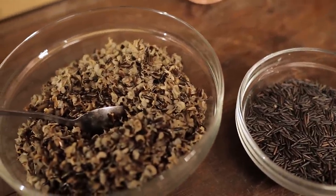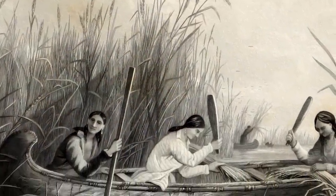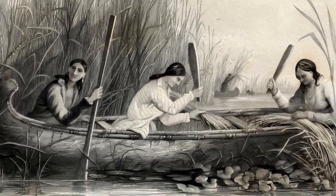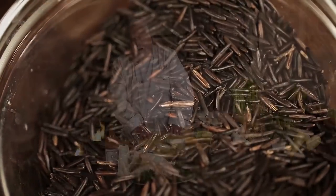Wild rice is a grass — a tall grass that grows in wetland, mostly in marshes. They would take the canoe out and shake the tall grass, and what falls out is the grass seed that looks like this. It has a really nutty flavor. It's very unique.